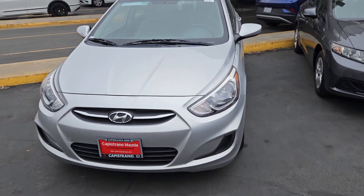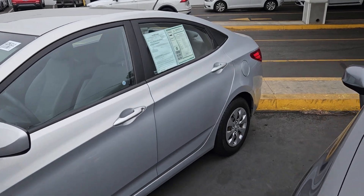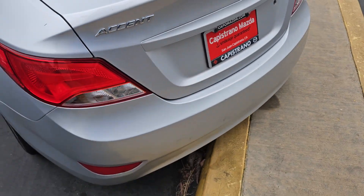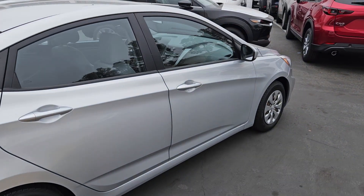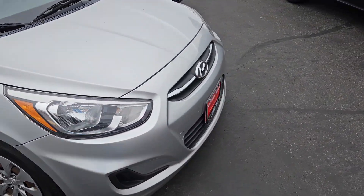Hello Heidi! This is the Hyundai Accent we talked about. I just wanted to give you a quick overview of the vehicle — let's go inside and check it out.